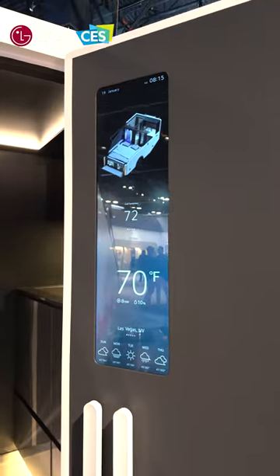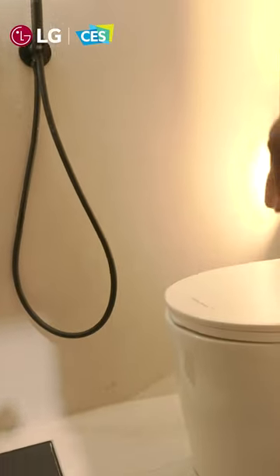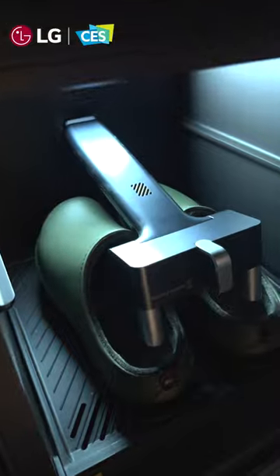This thing has a built-in screen. There's a built-in bathroom over here, an area to clean your shoes, and a sink.